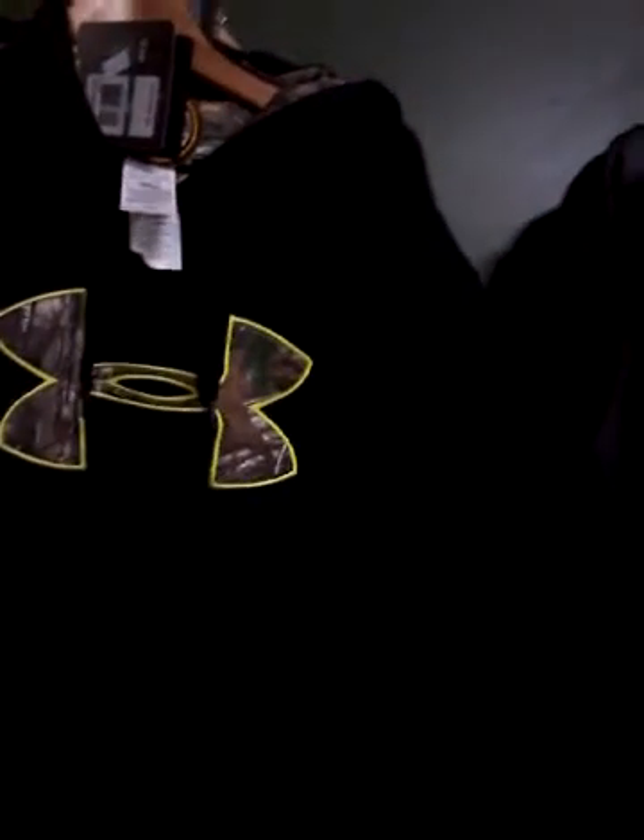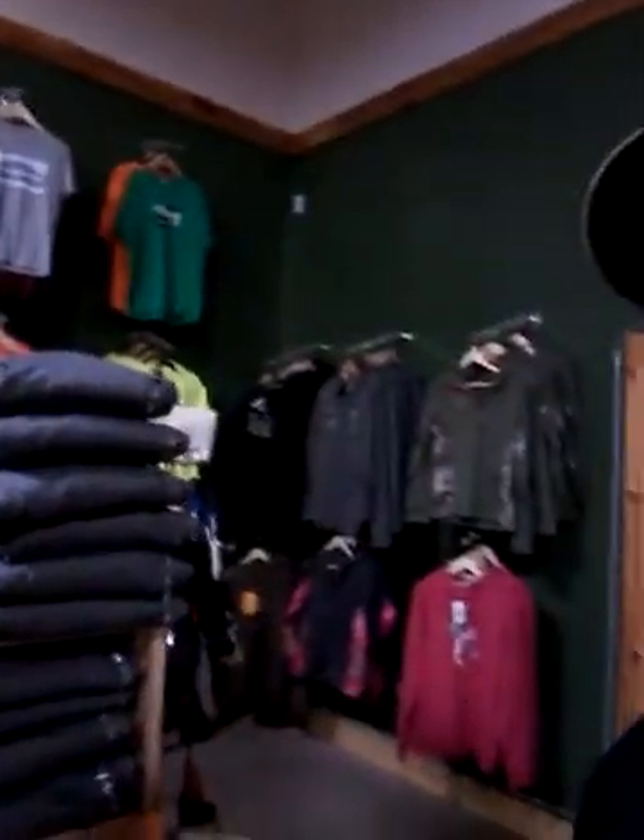Pretty neat looking shirts. As you can see, there's quite a few of them — we do have another stack of them over here, so we're not short on them. We do buy clothes out Under Armour, and we do buy clothes out Browning shirts.